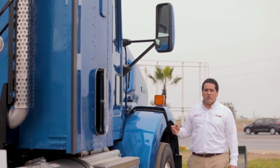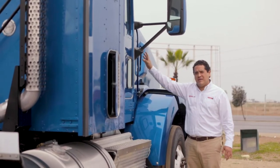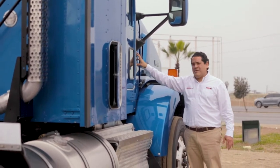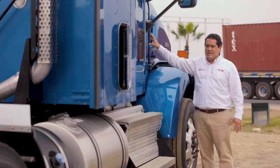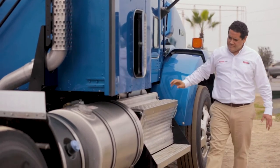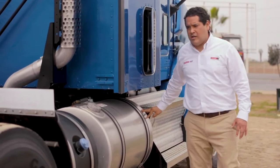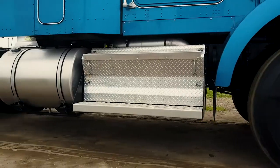Otro dato importante a considerar es que los espejos aerodinámicos en el T800 vienen instalados sobre la cabina, permitiendo una mejor seguridad y mayor visibilidad al operador. Tenemos una ventana de seguridad, un segundo tanque de 75 galones, una caja de herramientas y el tanque de UREA de 21 galones.